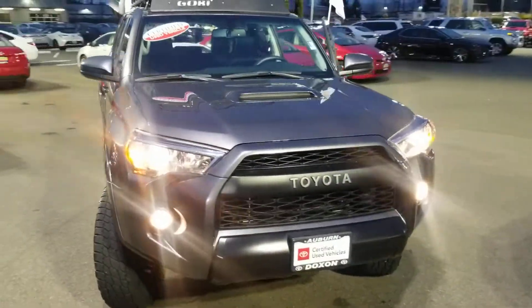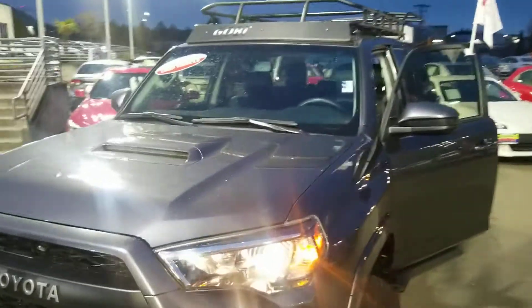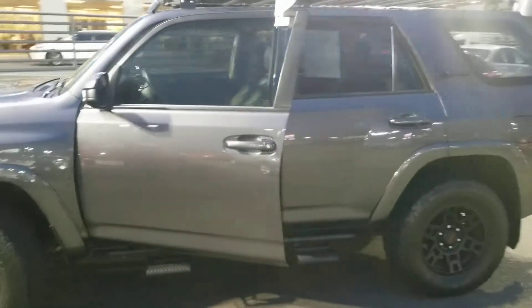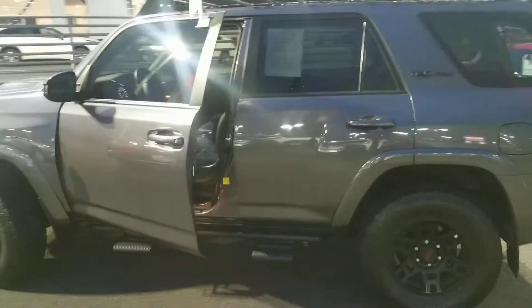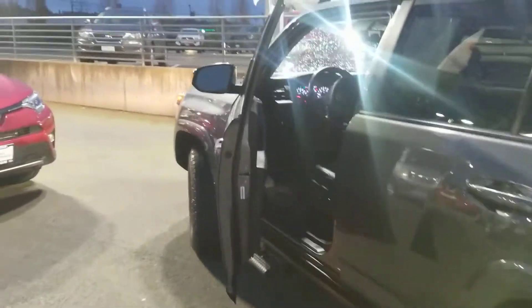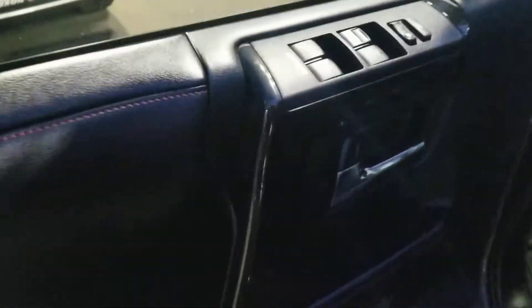You'll notice that there's certified used vehicle badging all over it. That does mean that it is a certified pre-owned Toyota. It comes with your seven-year, hundred-thousand-mile powertrain warranty, one-year extension on your basic warranty, plus your one-year roadside assistance included.